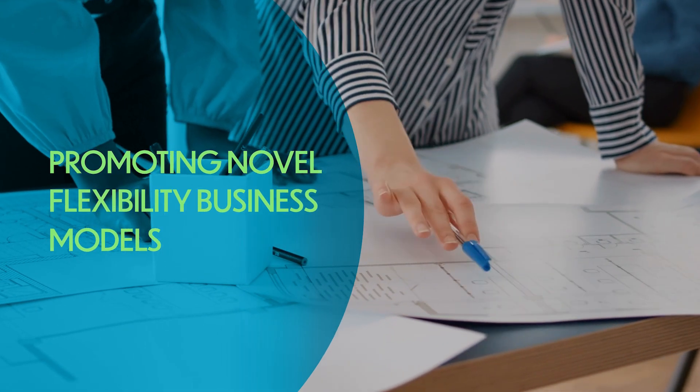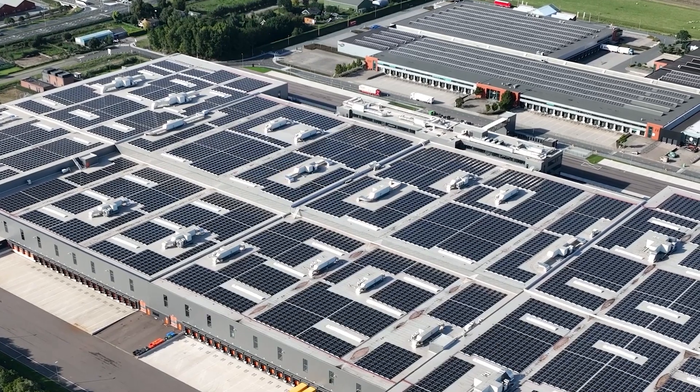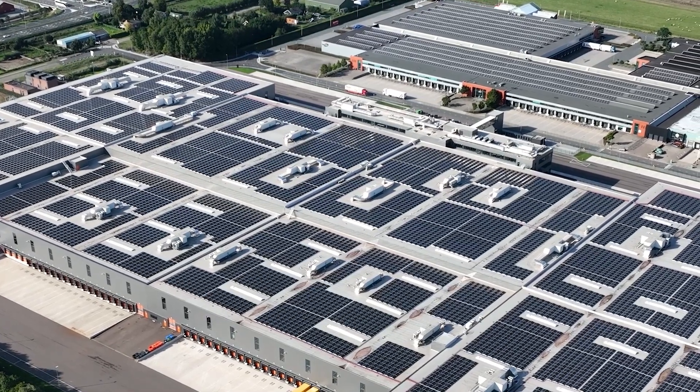And by promoting novel industrial flexibility business models that can help industries be active players in the provision of flexibility services to the grid.